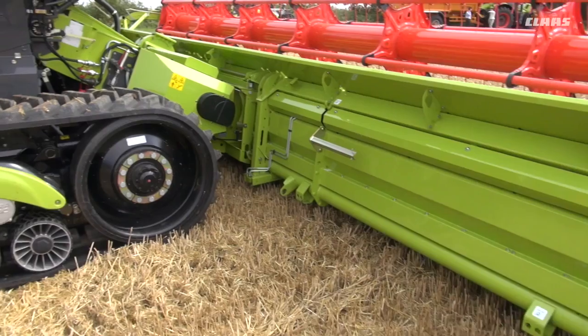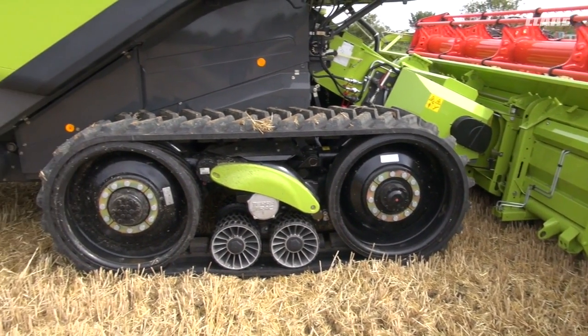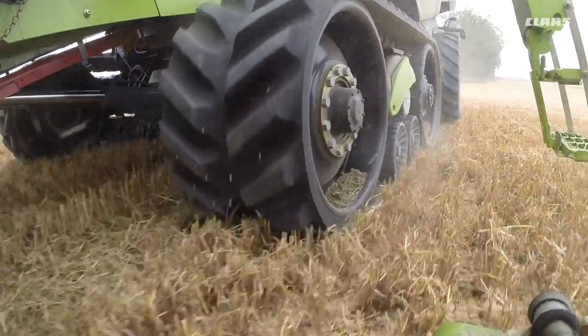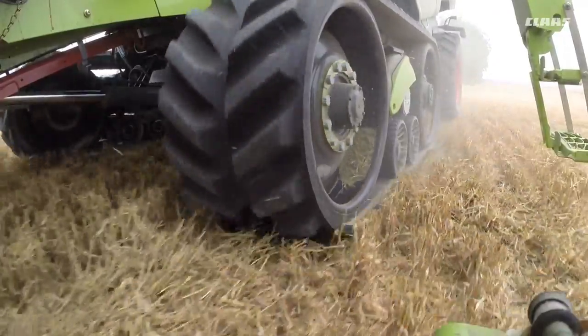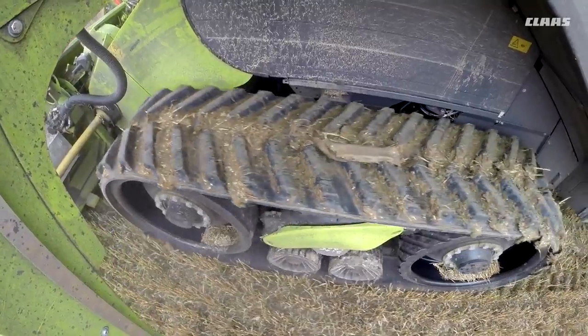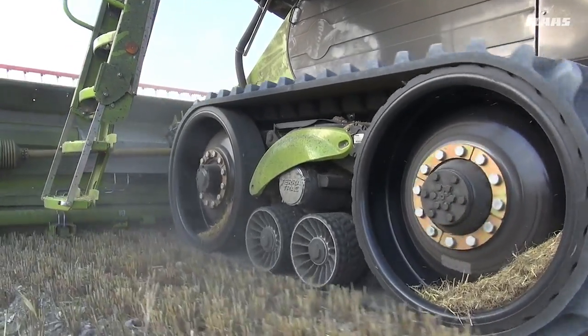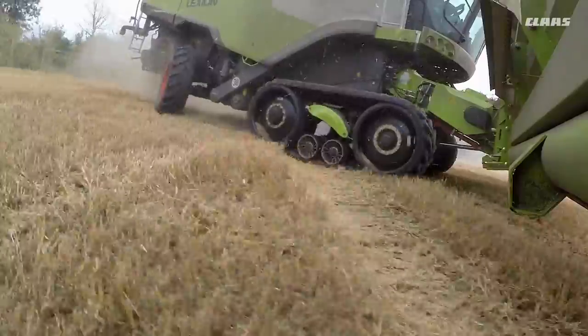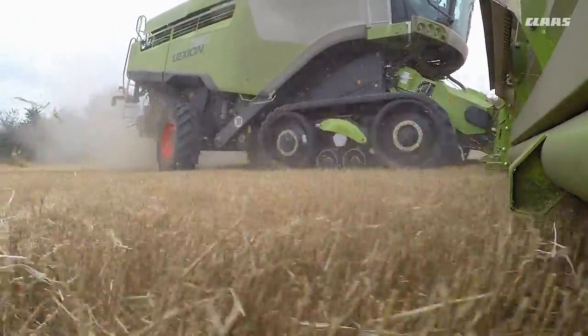In the year 2000 I sold one of the first Lexion combines on tracks, and it proved to be one of the best inventions we've had for combine harvesters. Most customers are interested in compaction on the land, especially on heavy and clay land, and the tracks solved all that — bringing the ground pressure down from 33 psi down to 11. It also made the combine narrower, smoother to ride, and it was a big improvement.